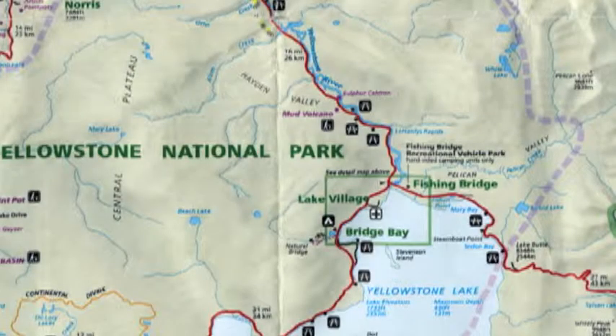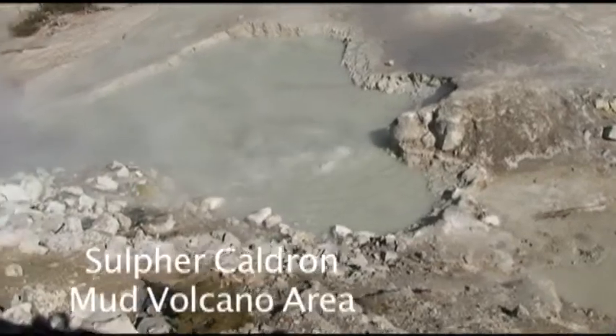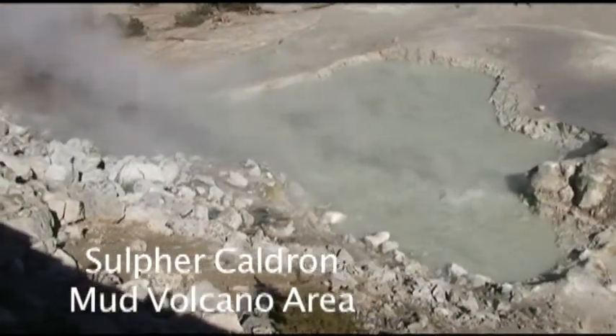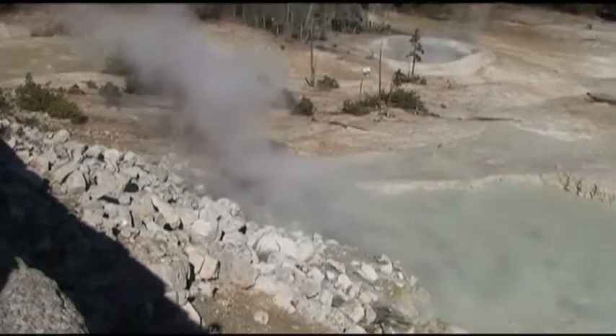Here's our little map we're going to revisit to show you the route we took down through all that plain, and we're heading to the mud volcano area. Of course today we're going to head out of the park to Jackson Hole, Wyoming. Well, that's sulfur cauldron, which is not only noisy but very smelly — smells like rotten eggs.